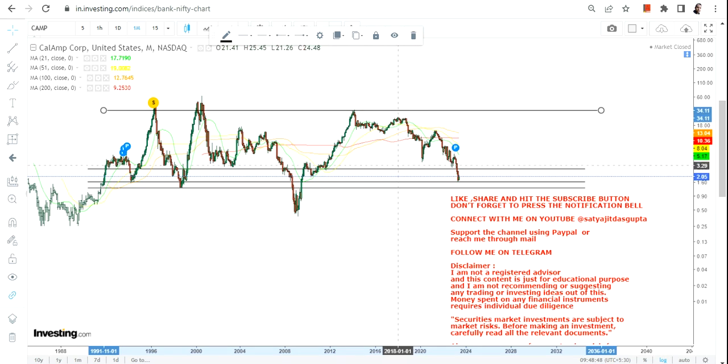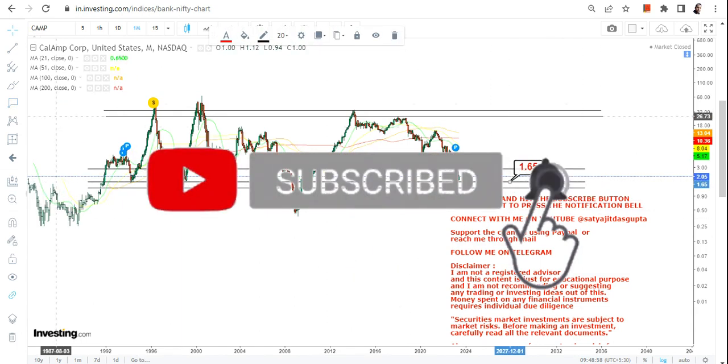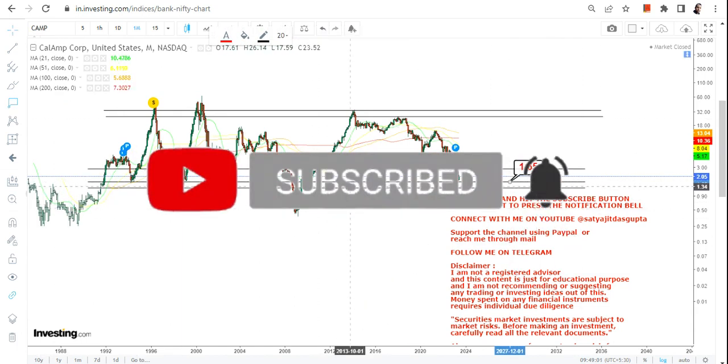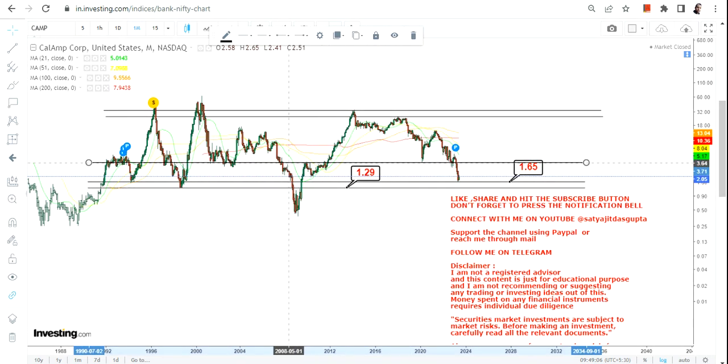First of all, let's understand the overall range in which this stock is moving, and then we can see what the opportunity is. The stock has already tested one important support level which is 1.65, and the key range is between 1.29 and 1.65.